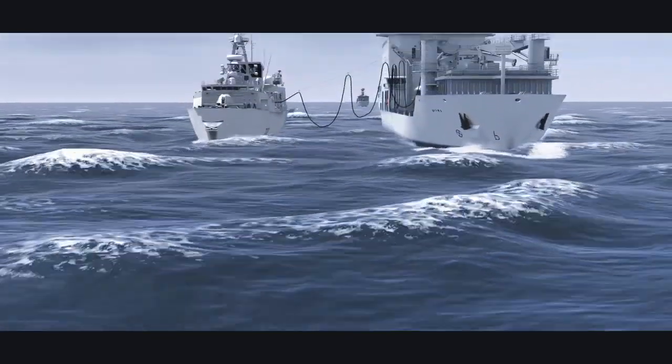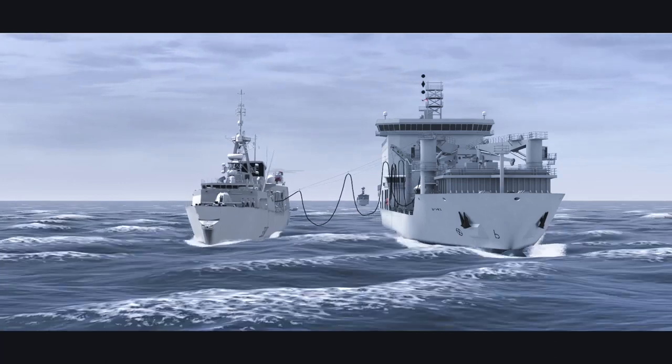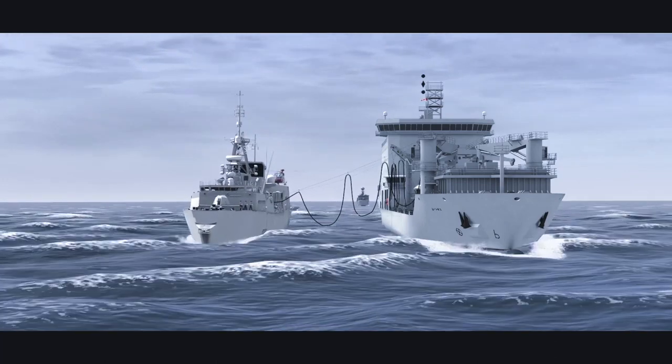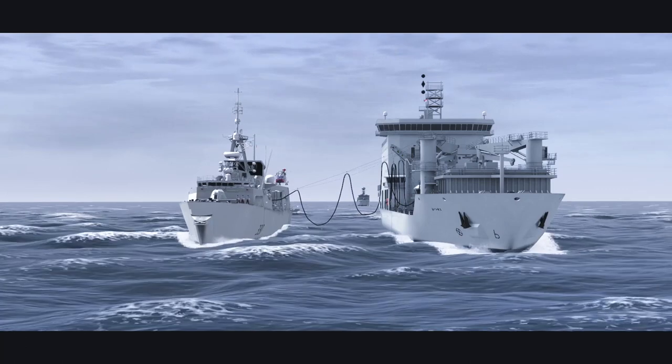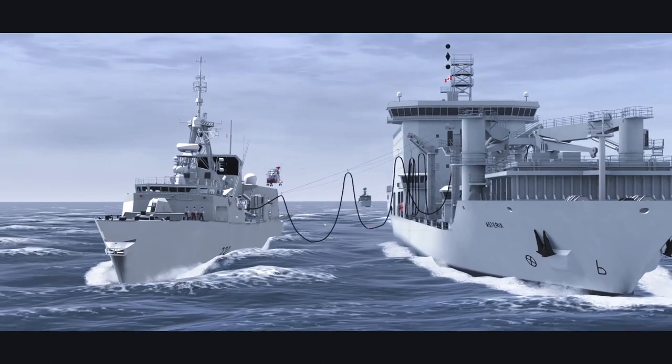Replenishment at sea is one of the more dangerous seamanship maneuvers performed by naval vessels. It requires ships to operate in very close proximity to each other as they prepare to pass fuel or cargo between them so they can sustain operations in theatre.